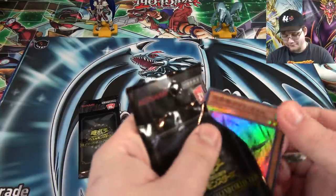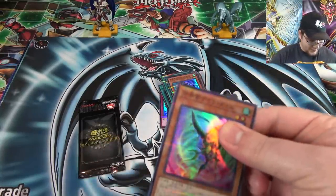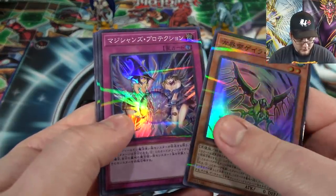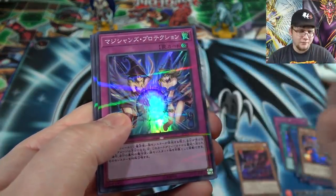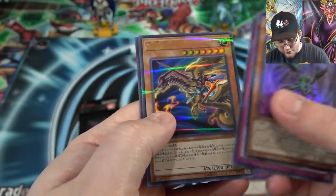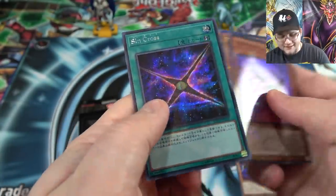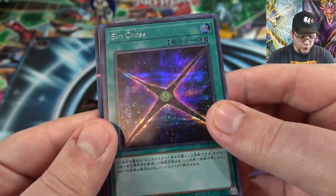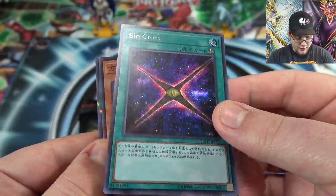Another Cubic. Then the Magician Girl card — forget the full name. Then another one of Gaia. And Sin Cross — I think that's our second one too. Another cool looking Secret Rare. Not bad.